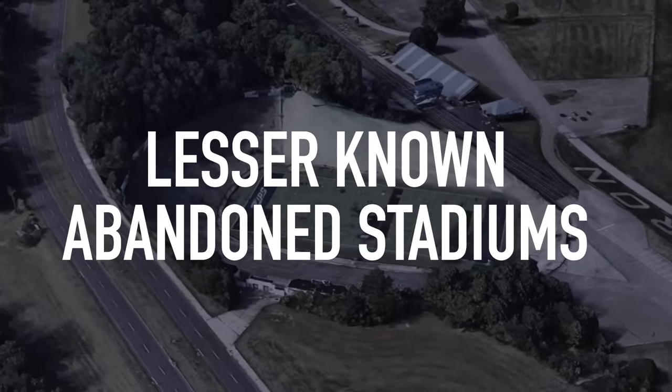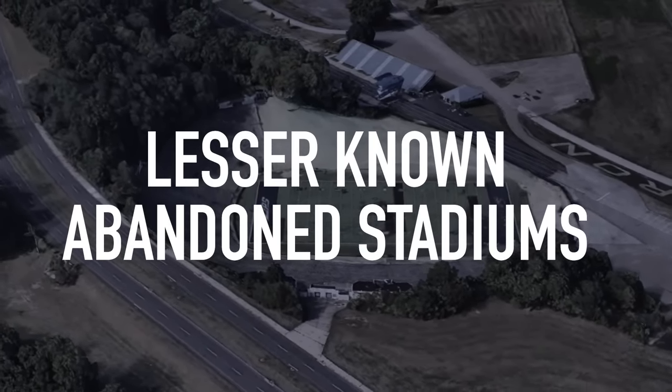Let's take a look, shall we? Lesser-known abandoned stadiums is coming up right after this.